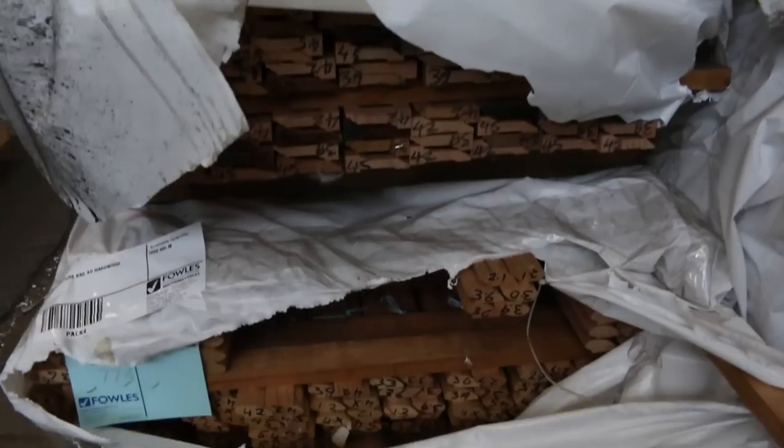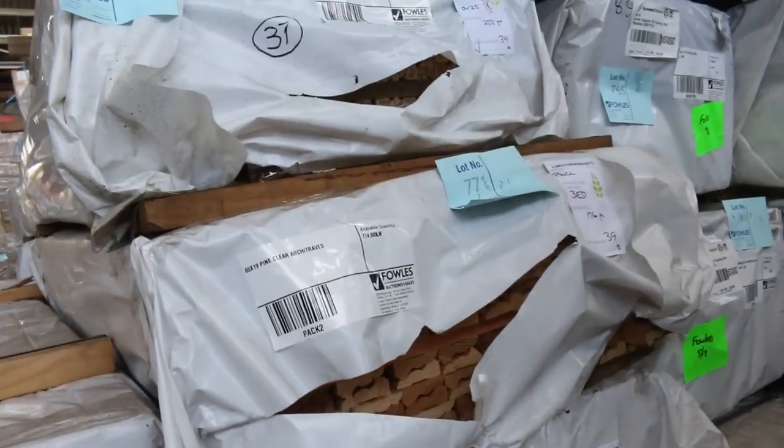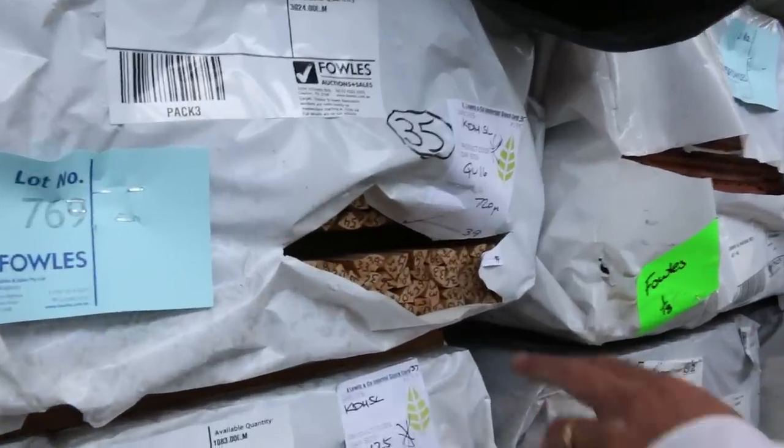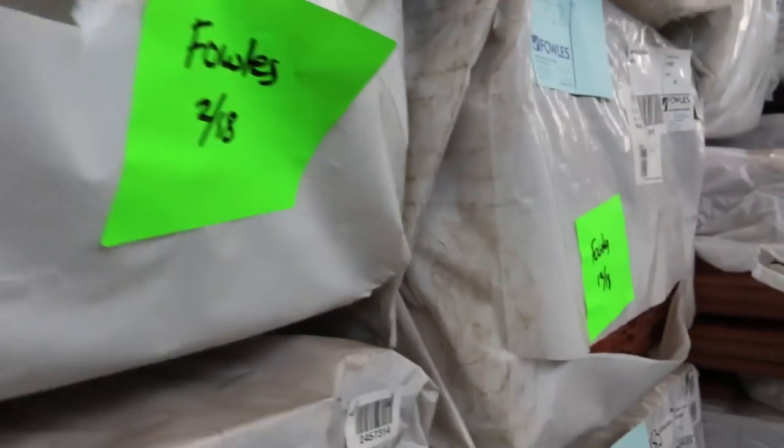A whole heap of different stock there, and there's a little bit of quad. Lot 769. Heaps more flooring including quite a bit of jarrah in this week — 80x19.